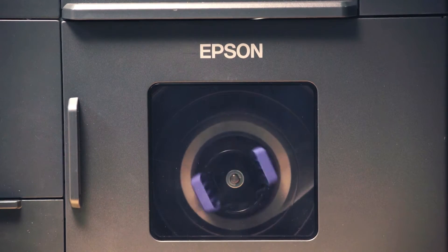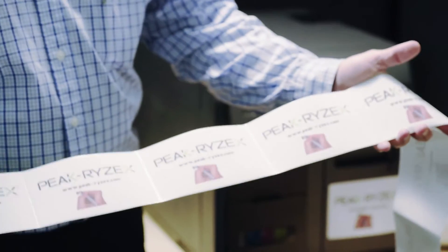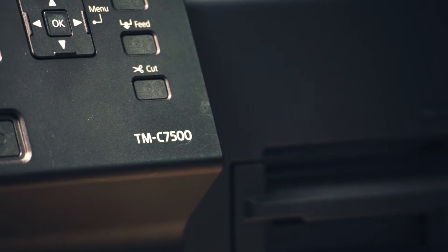This Epson solution has very high DPI — a very high resolution print — and I think that was the winner for his customer. That's why we recommended the 7500.